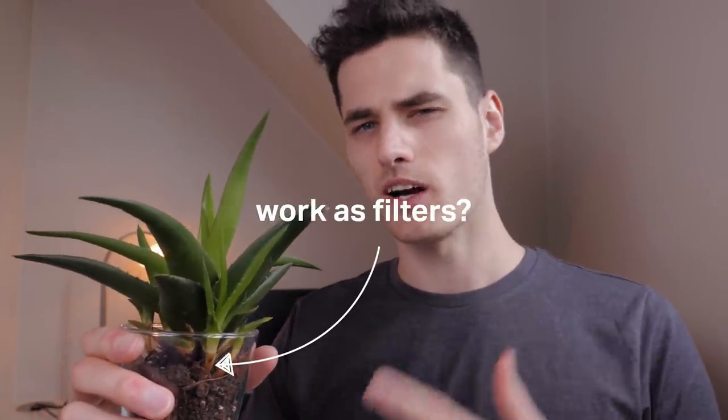What's important to note is that for at least some of these pollutants, standard household air filters can't actually remove them from the air. But can plants actually be the solution? How can these things work as filters?